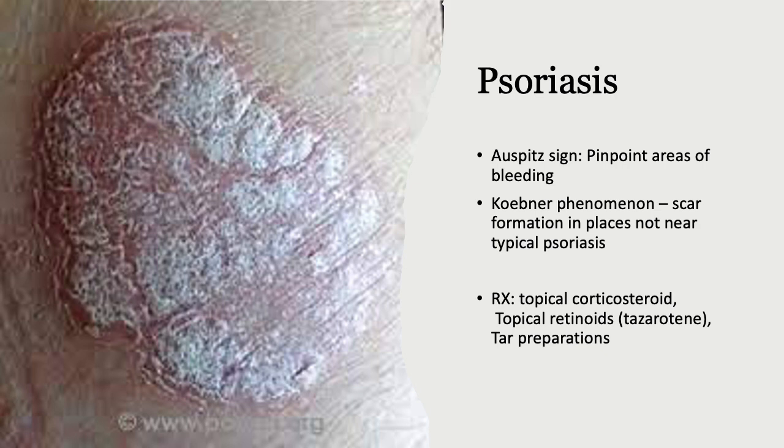Talking about psoriasis, also known as plaque psoriasis: you're going to see the Auspitz sign, which is pinpoint bleeding in an area once the psoriasis has partially healed — very sensitive and touchy. Then there's Koebner's phenomenon, which is scar formation near the psoriatic lesion — also very touchy. Look out for those; they can help you diagnose this condition.